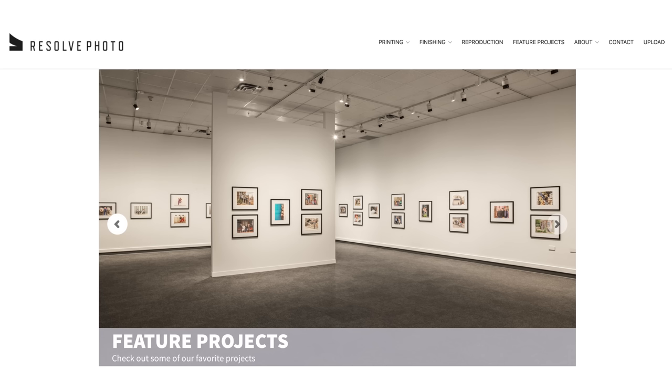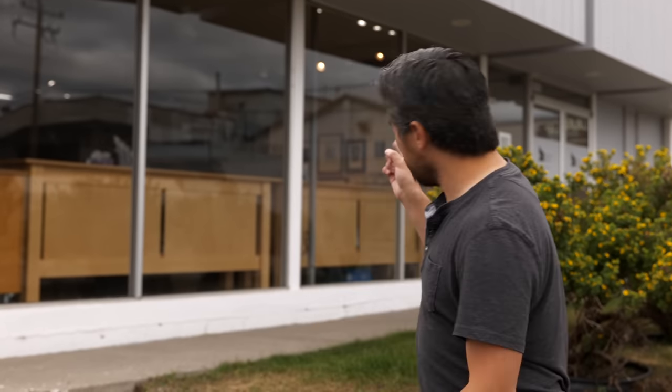We've got a great place to take them to as well: we're going to Resolve Photo. You should check out their website — we've worked with the owner Costas before, he does an amazing job printing here in Calgary. In our opinion, there's just no other place to go if you want to do high-end printing. So let's head into the shop now and get these printed out and see what we get.